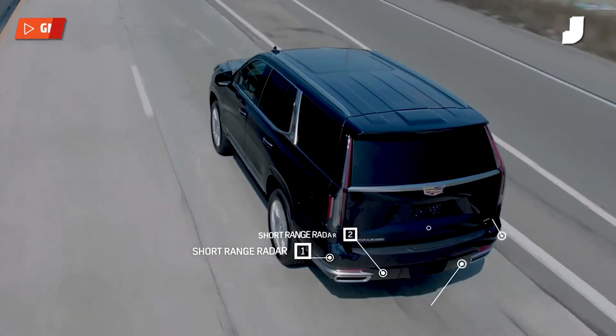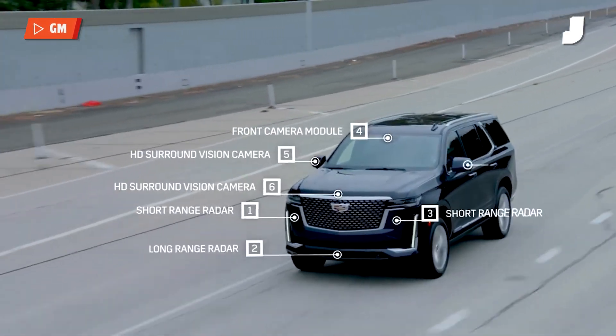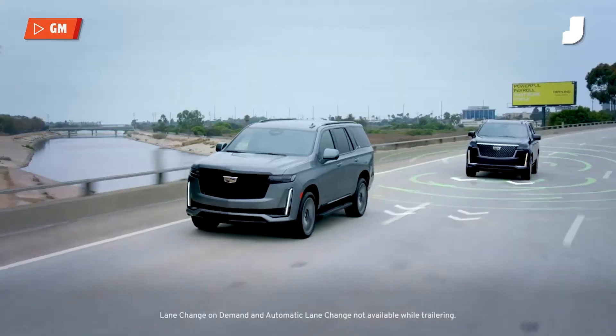Instead of using just cameras like Tesla does — and they say maybe radar will come back at some point — GM has decided to use a safety suite of different sensors. You've got cameras, LiDAR, and radar. It's pinging around with a 360-degree view of the car to make sure that it doesn't crash.